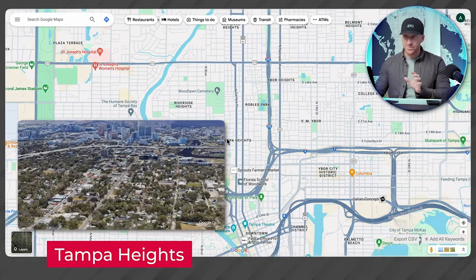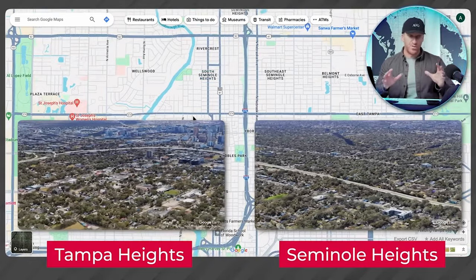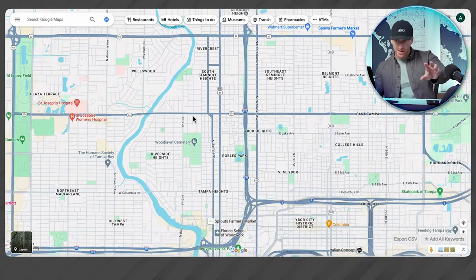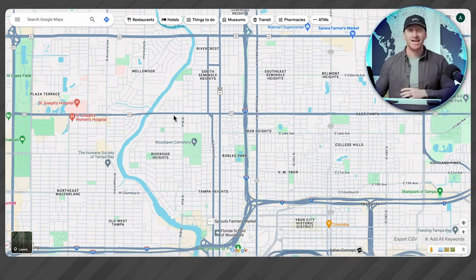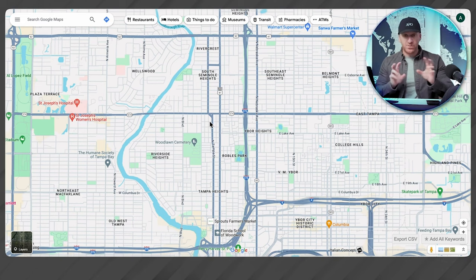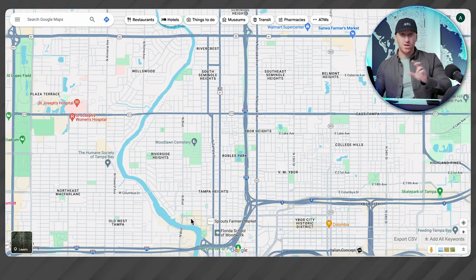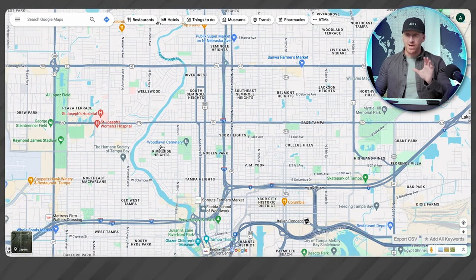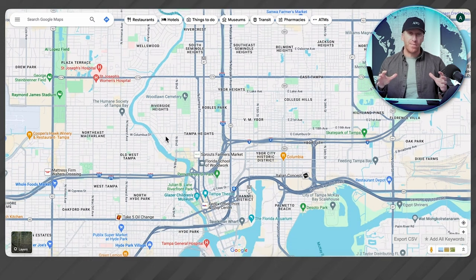Tampa Heights and Seminole Heights are all going to be a similar vibe — a more eclectic, less mature version of historic Hyde Park. As you get further north you get a little farther from the amenities, and that's where real cost savings come in. It gets very minute — different parts of the street, this side versus that side, completely different worlds. South Tampa versus this general area are two good circles on a map to center your search around.